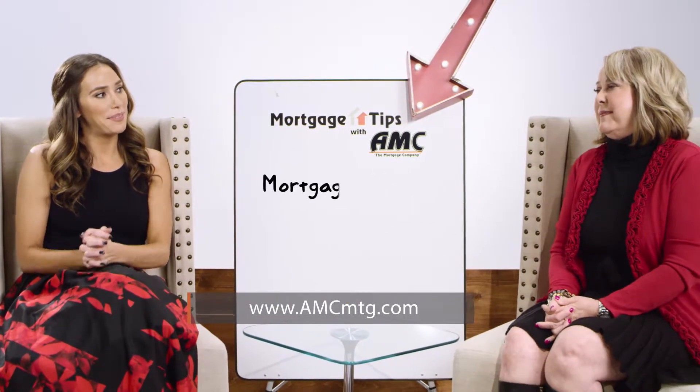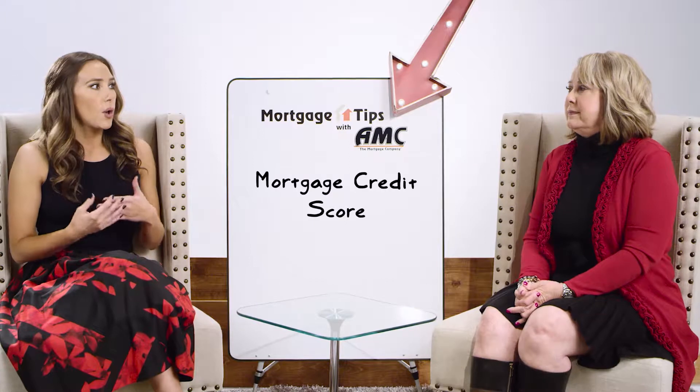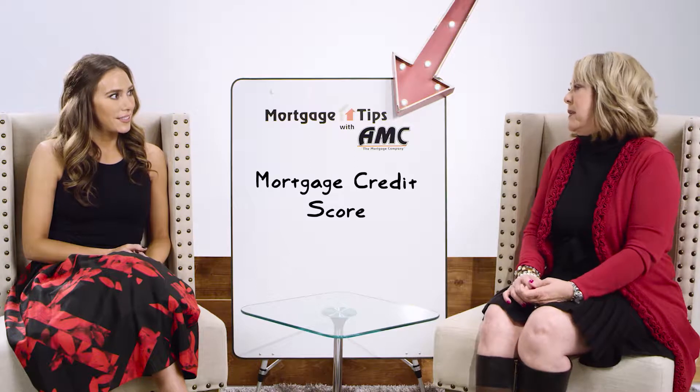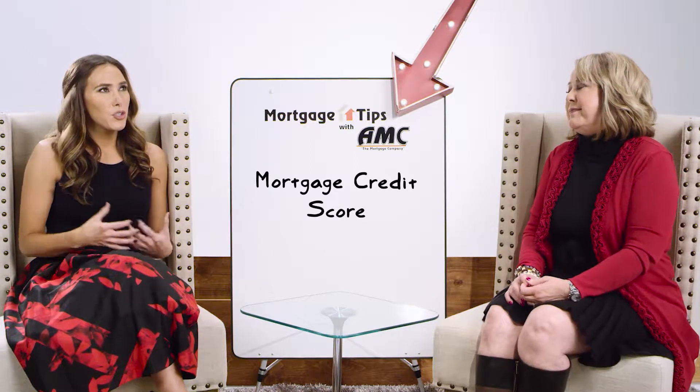I am excited to be joined by Debbie Russell with AMC The Mortgage Company and she's going to be helping us out with our mortgage tip. Thanks for being here, Debbie. As a nation, we've become obsessed with credit scores, but there are really a lot of other things that they take into account when it comes to getting a mortgage loan. We look at income, assets, job stability, and the collateral — the property information.